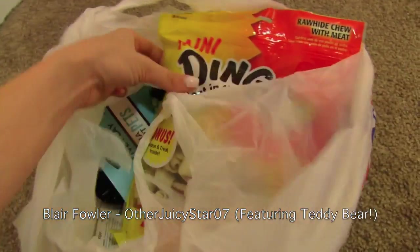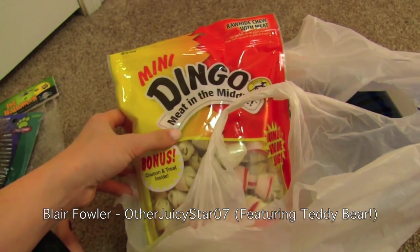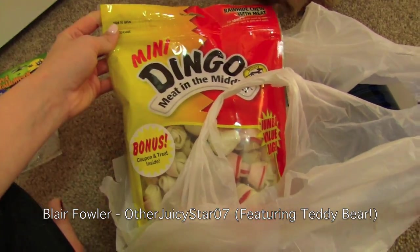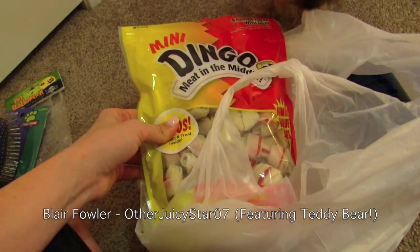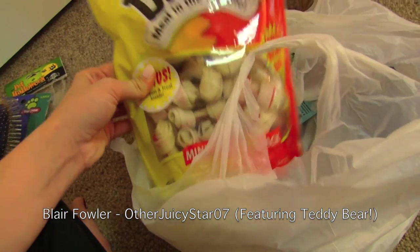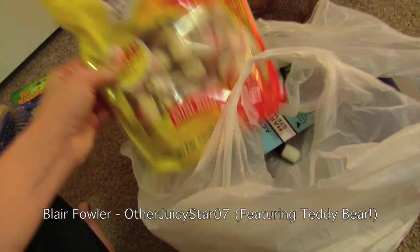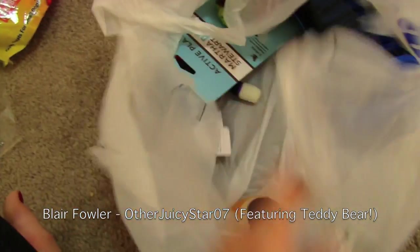In the last bag we first have these mini Dingo meat in the middle bones. He absolutely loves these and I think they're also good for his teeth. He goes through these all the time — he gets so excited. Every time I'm leaving the apartment I'll just give him one and it keeps him busy while I'm gone.